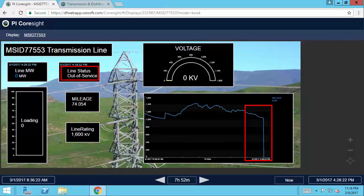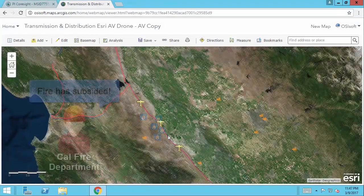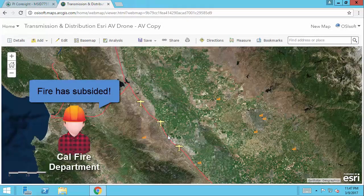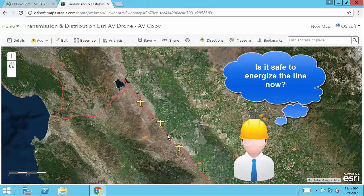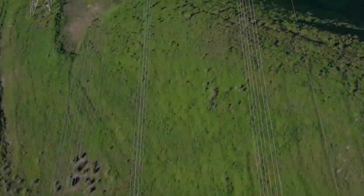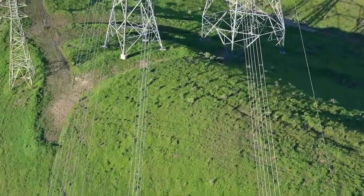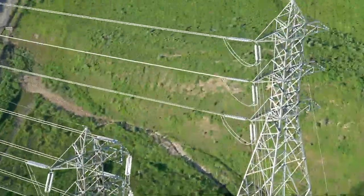The pop-up shows real-time data updates indicating the line is out of service and receiving no power input, which can be confirmed through the PI Corsight display. An hour later, I receive an alert from the Cal Fire Department that the fire has subsided. But is it safe to send out a field crew? Is there any damage to the asset? Is it safe to energize the line now? So I make a request to air environment for a line inspection from a drone, and the videos are updated onto Esri GIS.